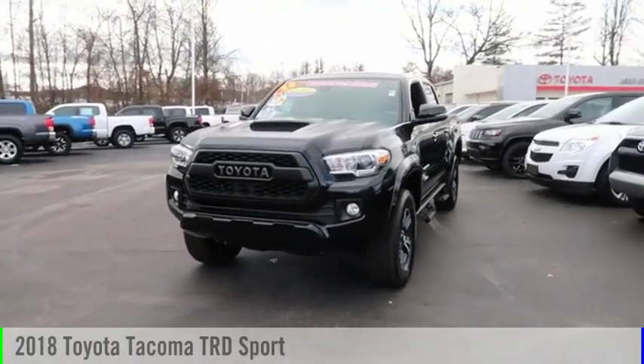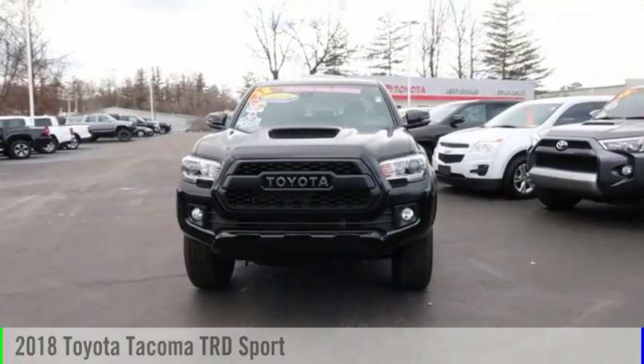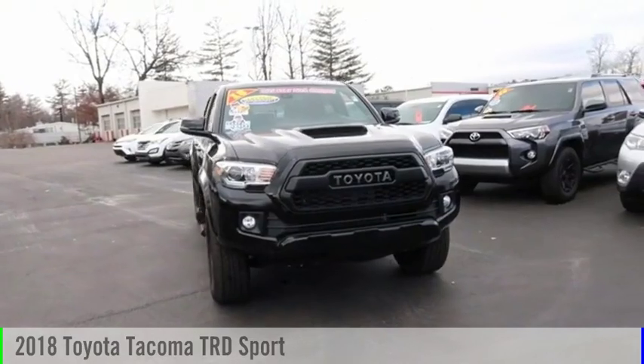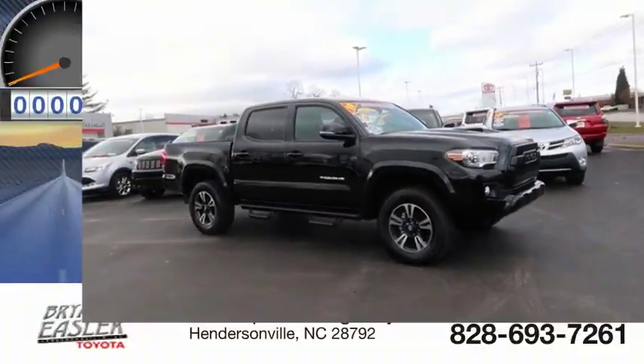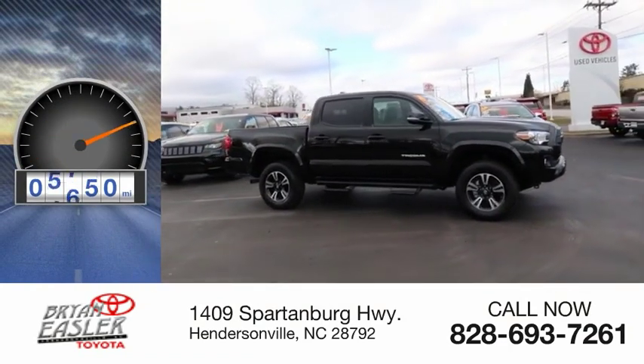Looking for the right vehicle? Check out the 2018 Tacoma. This vehicle is powered by a four-wheel drive, six-cylinder, 3.5-liter engine. This vehicle has less than 6,000 miles.